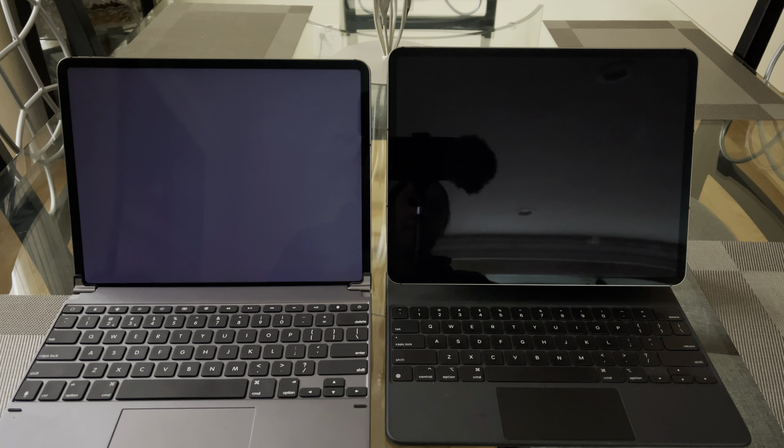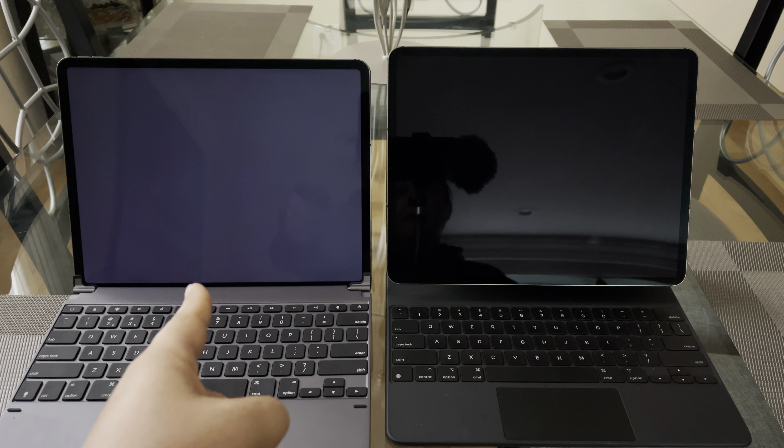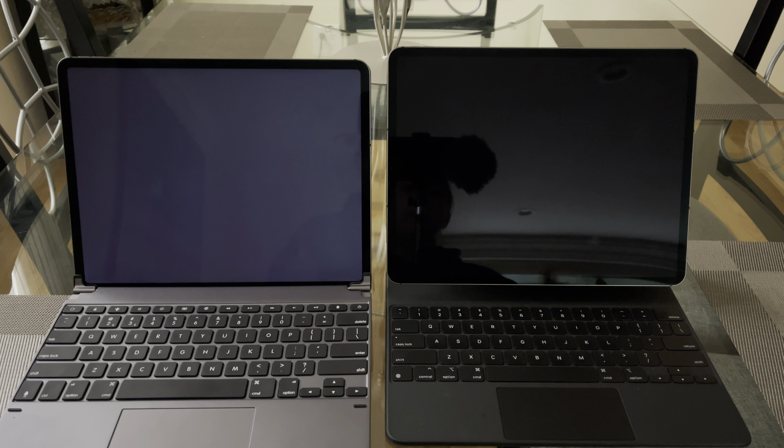Hey guys, welcome back. Let's talk about the iPad Pro 12.9. On this end I have the 2018 model, and on this end I have the 2021 model.